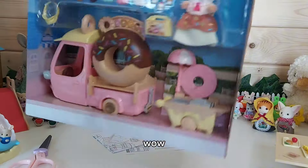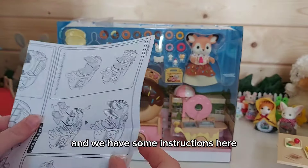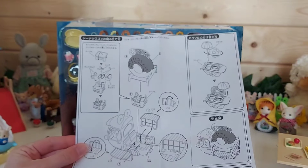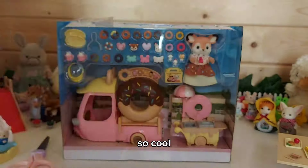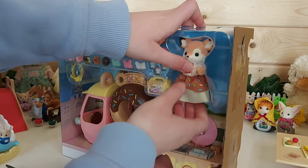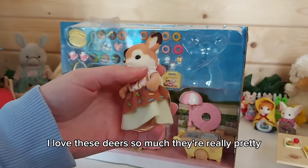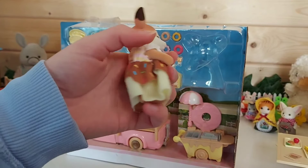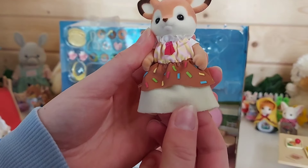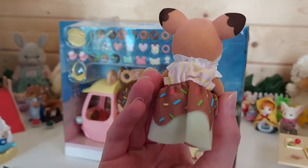The set includes instructions for putting it all together. Here is Primrose the willow deer — these deer figures are really pretty. Her dress is really soft and has a lovely collar on it.